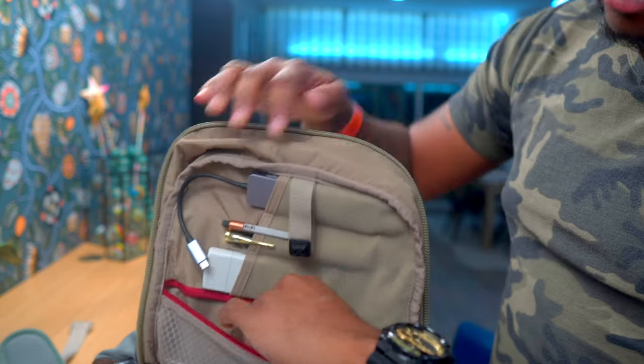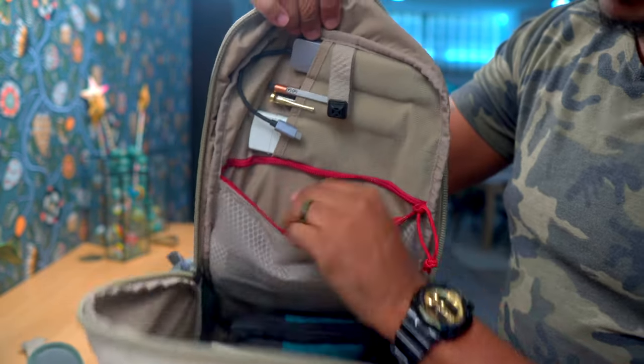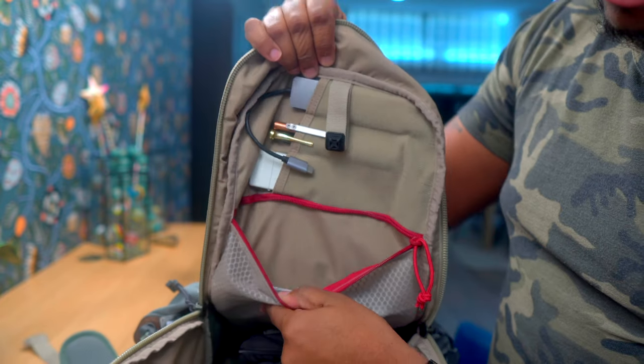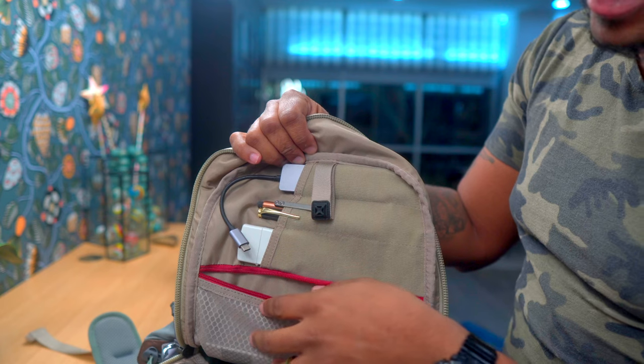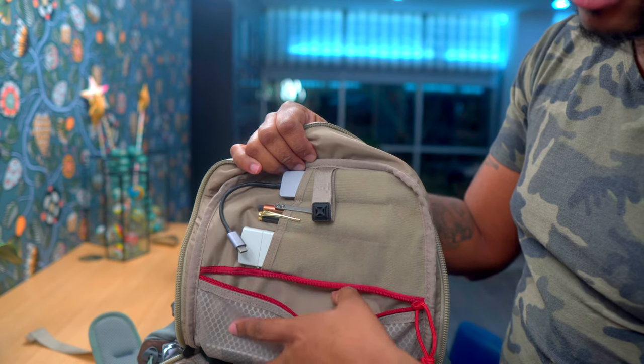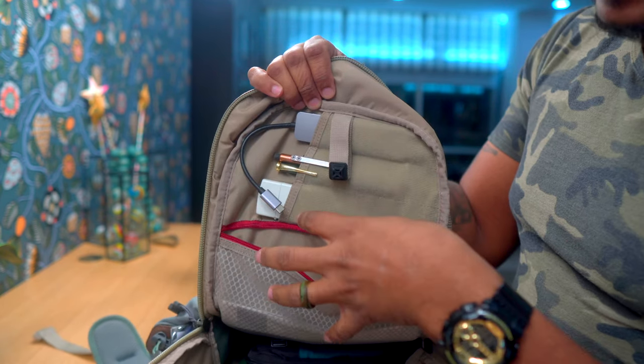There's a large zipper here with a very large mesh panel. This is normally where I keep any extra cards when I'm traveling that I won't need immediate access to — like an emergency credit card.